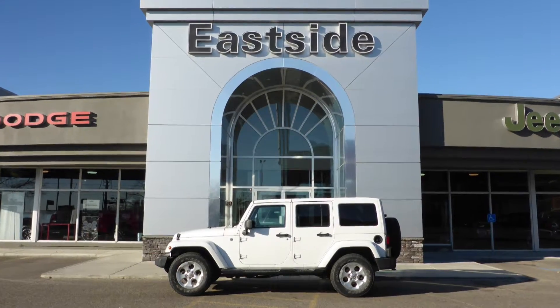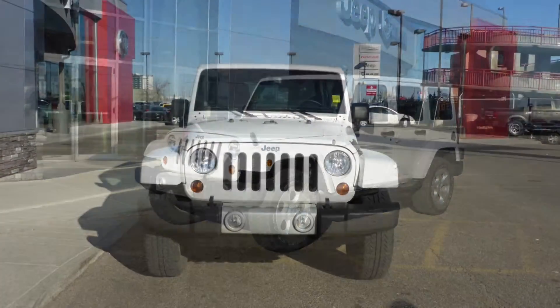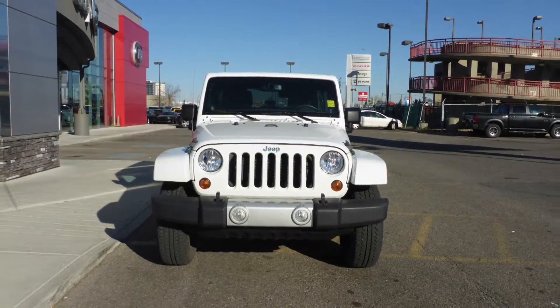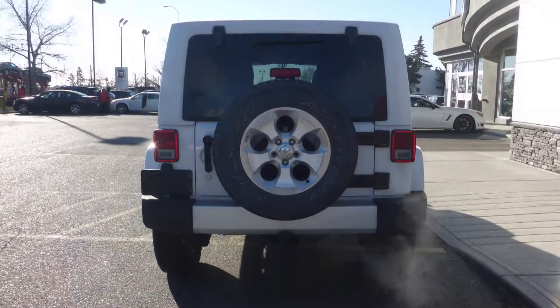Hi Julie, this 2013 Jeep Wrangler Unlimited Sahara comes equipped with a 3.6 litre engine and automatic transmission, power heated manual folding side mirrors, a trailer hitch receiver, and a white exterior.